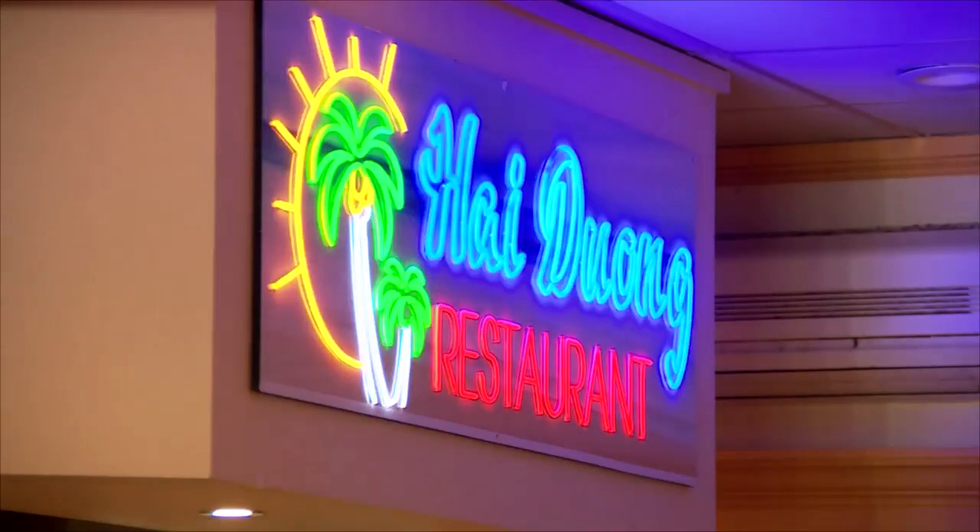One of my very favorite restaurants at Eden Center — Ha Young Restaurant. I'm here with the owner, Young. What I love about this place is their specialty pho.